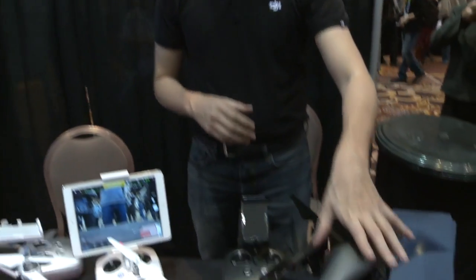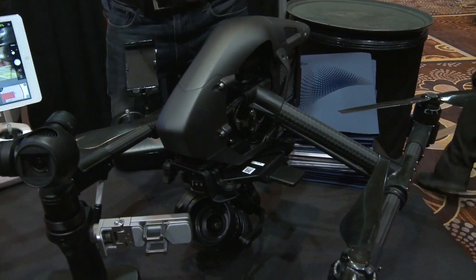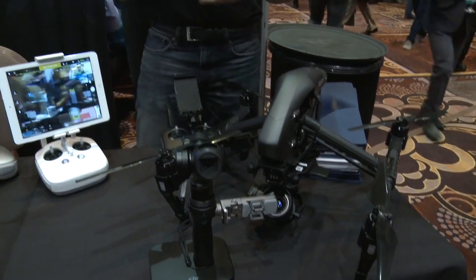We're also showing off our new black version of the Inspire. A lot of people have been asking specifically for a black version, particularly when they bring it on professional sets with the new X5R, which is our micro four-thirds sensor with a raw video recorder. You've got a lot more people actually using this on film and TV and commercial shoots, and they want to make sure that it looks as professional as possible.